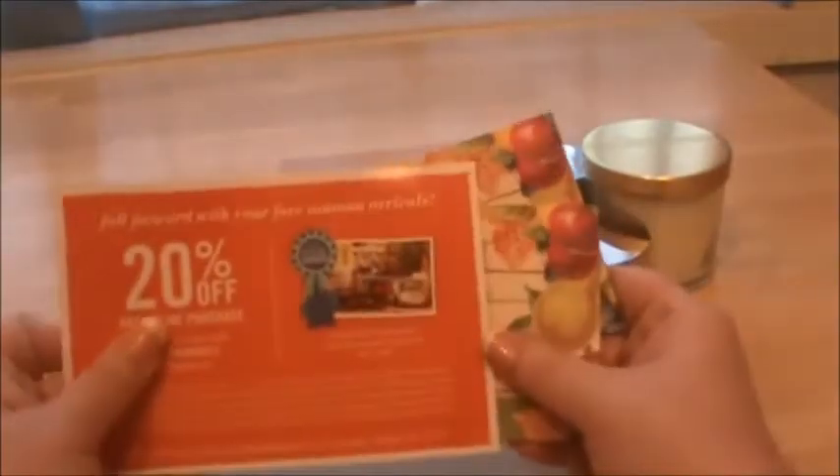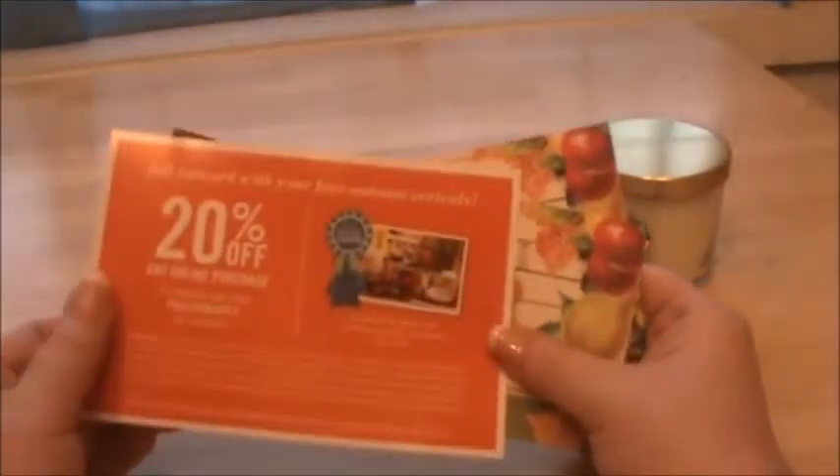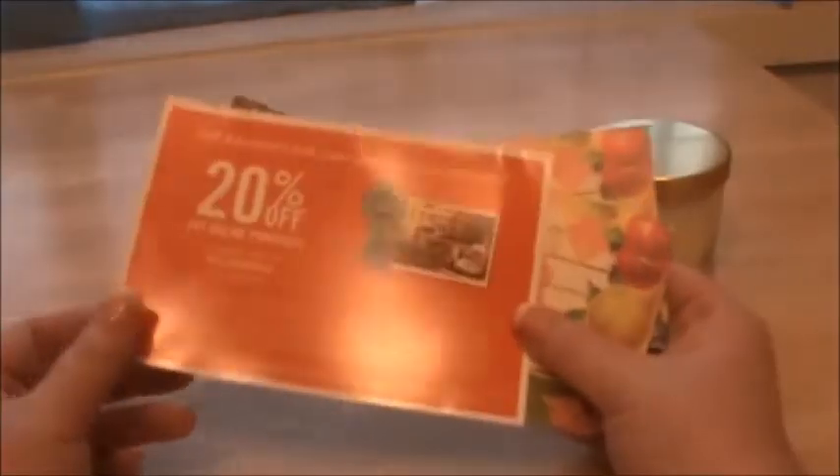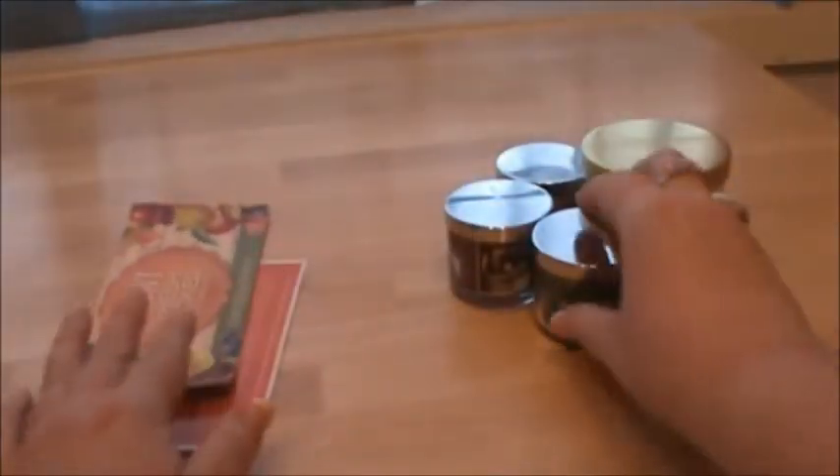The Bath and Body Works stuff I ordered online. I live in a small town so the nearest Bath and Body Works store is about an hour and a half drive away, so I ordered a lot of stuff online. In the box was some 20% off coupons, $10 off and other deals, so I'll probably be using those later.